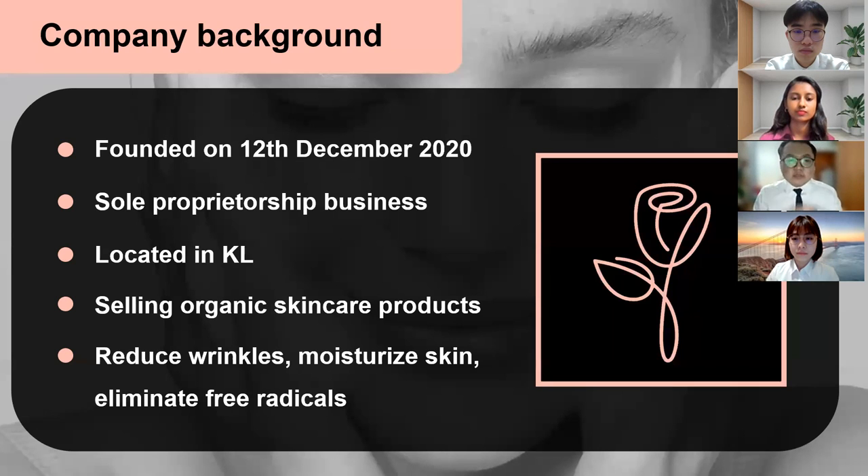As the founder, she provides organic skincare products to help people reduce their wrinkles to make them look younger, and it moisturizes their skin to make their skin smoother and healthier, and it eliminates free radicals which are harmful to the skin.